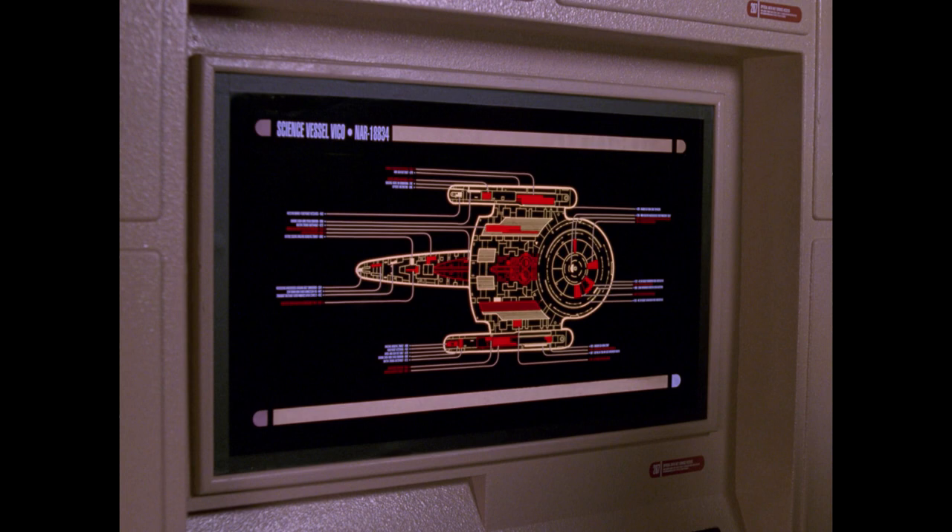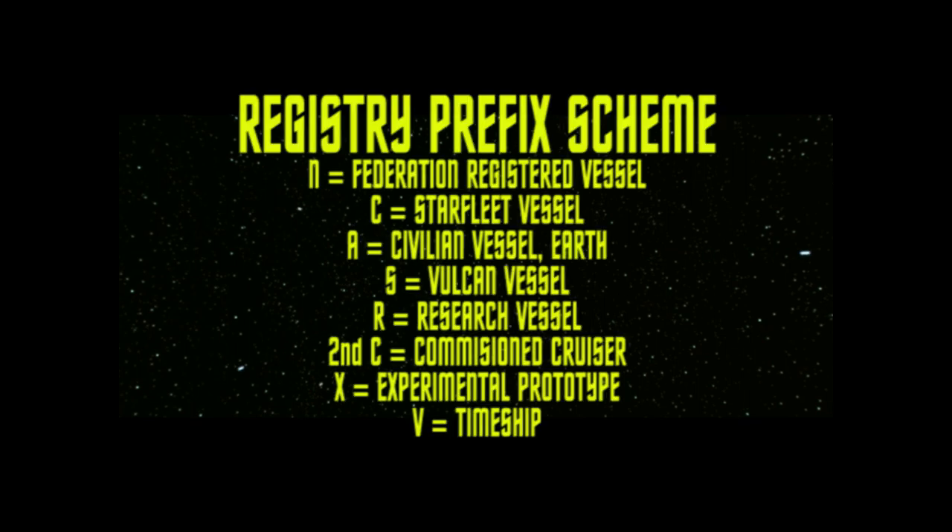So let's skip ahead to The Next Generation and subsequent spin-off shows, where we start seeing some more registry diversity. We've got ships like the SS Vico with its registry of NAR-18834, and the Vulcan ship T'Pau with NSP-17938, and a pattern starts to emerge. Put it all together, and N appears to represent a Federation-registered starship, with A indicating a civilian ship from Earth.